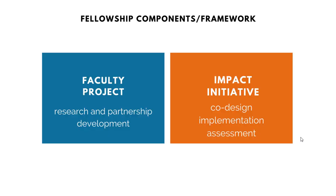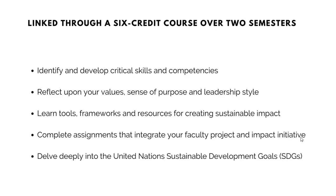The fellowship has two components that are synergistically connected together. A faculty project, in which you apprentice with one of the Desautels professors to work on either academic research or partnership development activities. And an impact initiative, which you design with a small group of students to tackle one of the sustainable development goals, with co-designing, implementation, and assessment components. This whole program is linked through a six-credit course over two semesters, and it is open to all Desautels BCom students from all majors and concentrations.